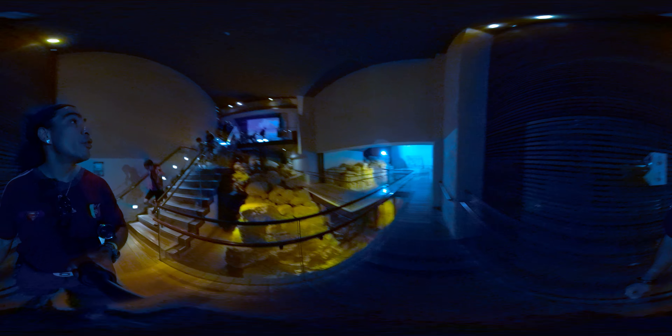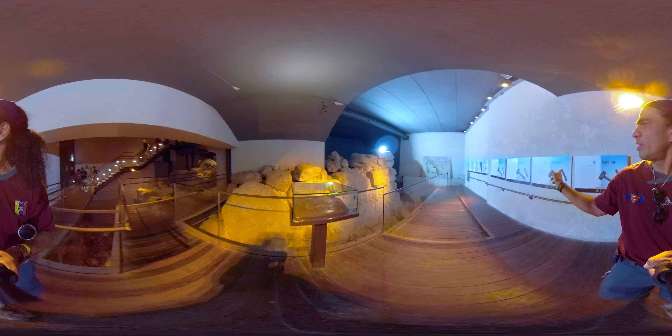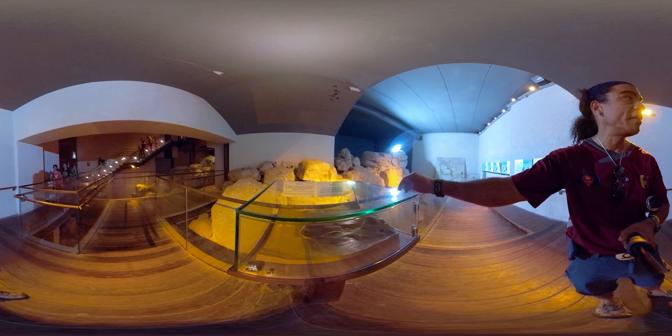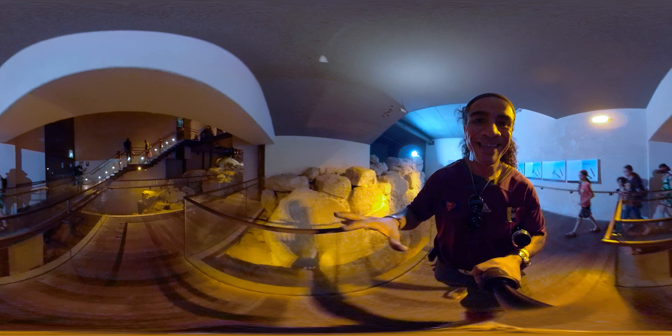Don't forget to look at the illustrations on the right — they're in Hebrew, but this model shows how the rock was carved. We don't know exactly how they did this. Look how huge the stones are — they are even larger than the Ottoman wall today.